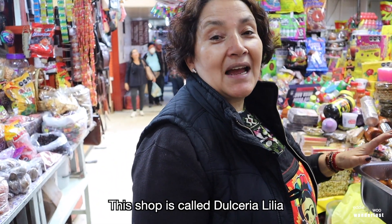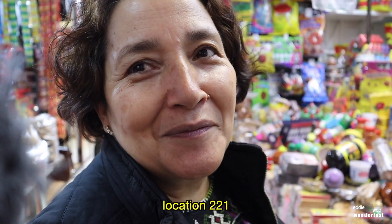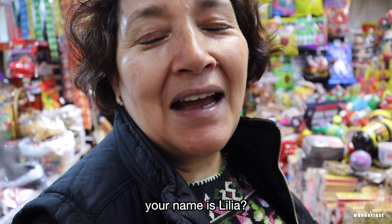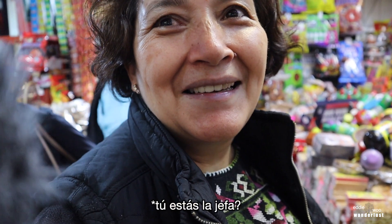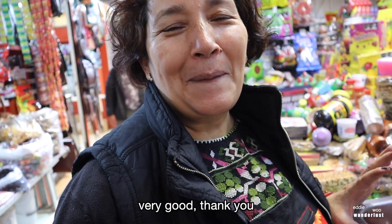Y como se llama esta tienda? Esta tienda es Dulcería Lilia, en el Mercado Coyoacán, Local 221. Dulcería Lilia. Y tu nombre es Lilia? You're the owner — mucho gusto, el jefe. Tu eres el jefe. Claro. Muy bien. Gracias.